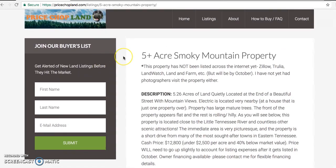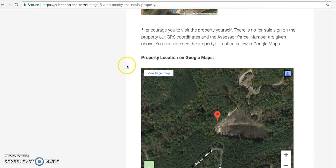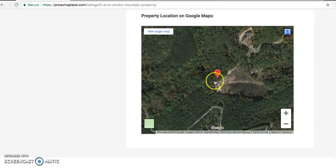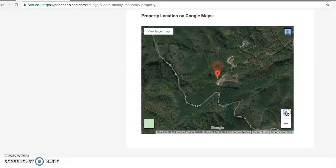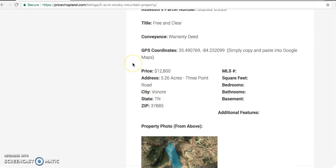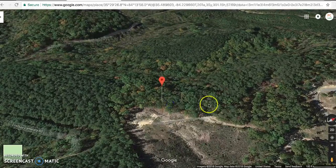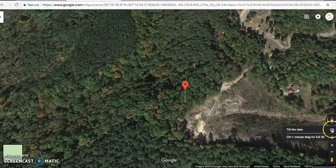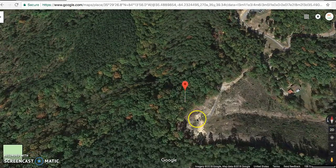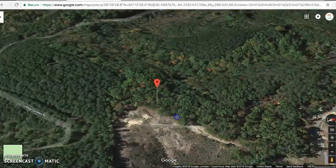Let me jump right into Google Maps — by the way, on the bottom of all my listings I always put the property's location in Google Maps so you can zoom in and out and see where it is. But I'm going to jump into Google Maps up here to give you a feel for the property. When you're in Google Maps and you click 3D over here on the right, you can get a better perspective of the property's terrain and topography and kind of get a feel for the land.